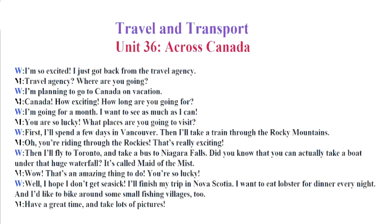I'm so excited. I just got back from the travel agency. Travel agency? Where are you going? I'm planning to go to Canada on vacation. Canada? How exciting! How long are you going for? I'm going for a month. I want to see as much as I can. You are so lucky. What places are you going to visit? First, I'll spend a few days in Vancouver. Then I'll take a train through the Rocky Mountains. Oh, you're riding through the Rockies. That's really exciting. Then I'll fly to Toronto and take a bus to Niagara Falls. Did you know that you can actually take a boat under that huge waterfall? It's called Maid of the Mist.